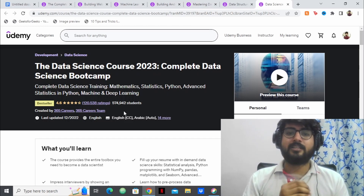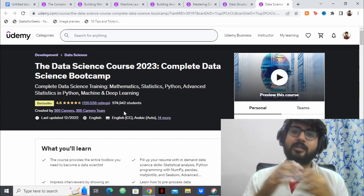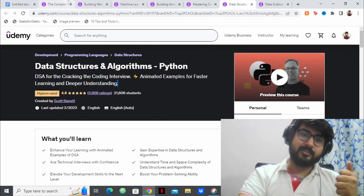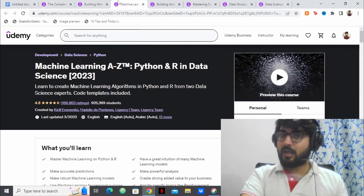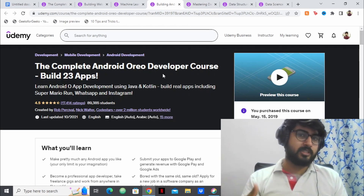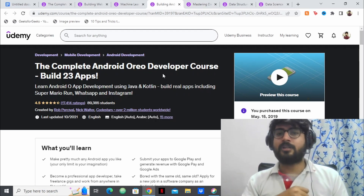All the course links are in the description box — you can click on them and purchase if you like. These are the best courses I could find as of 2023 in different high-paying domains. If you have any doubts about these courses or want me to cover any other field, let me know and I'll make a video on that. Leave a comment and I'll be sure to answer — thank you.